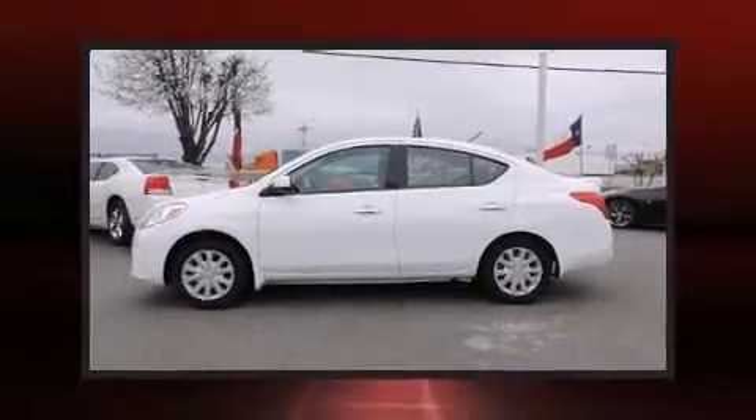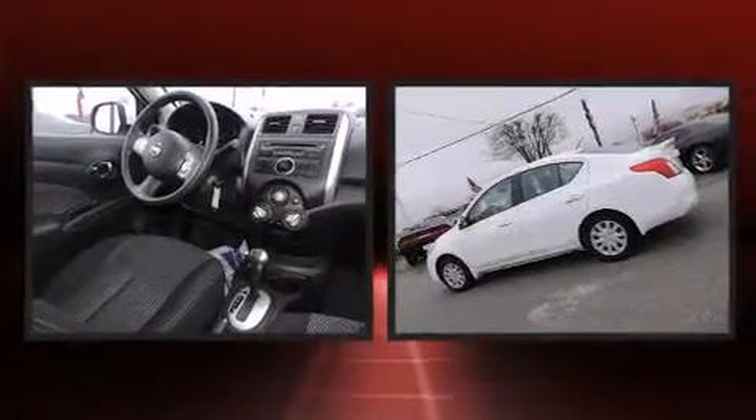Step into the 2014 Nissan Versa. This four-door, five-passenger sedan still has fewer than 40,000 miles.